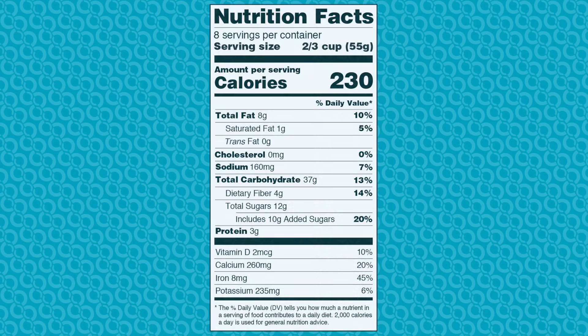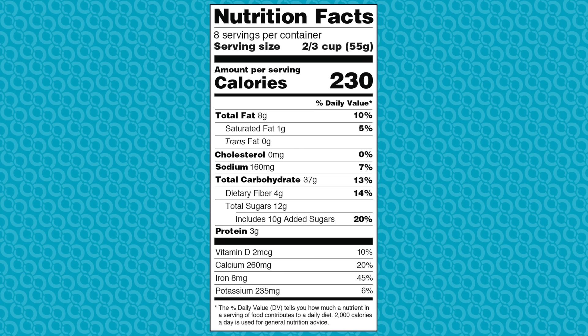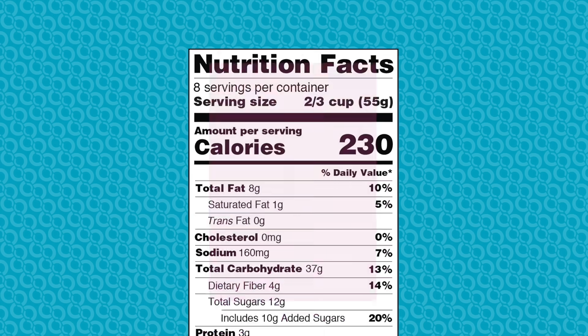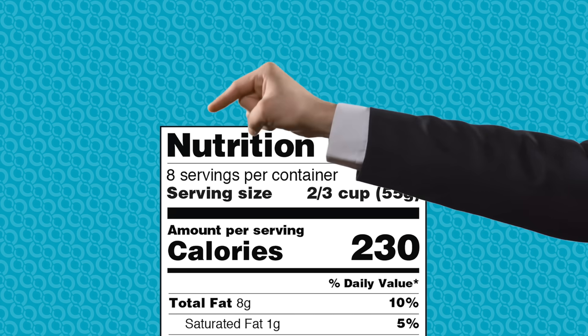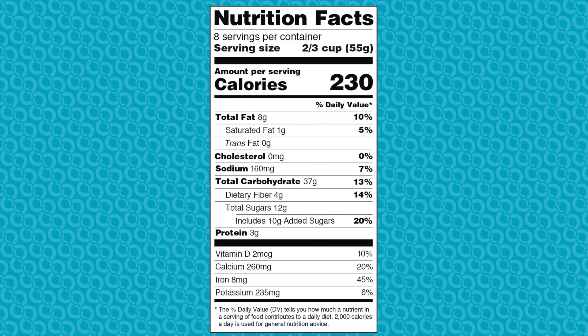When reading a food label, start by looking at the serving size located here on the nutrition facts panel. All nutritional information on the label is based on the serving size given. Pay close attention to the number of servings per container, as many products have more than one serving in a package.